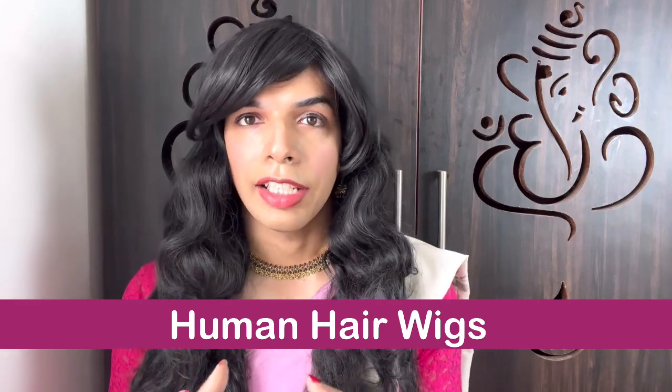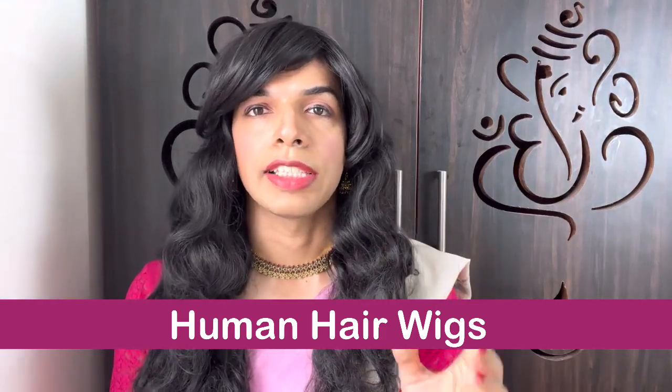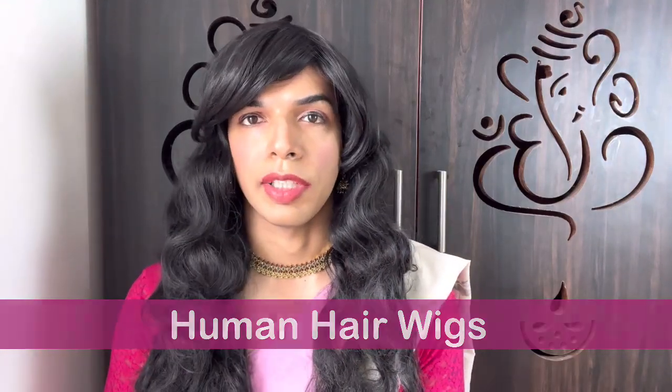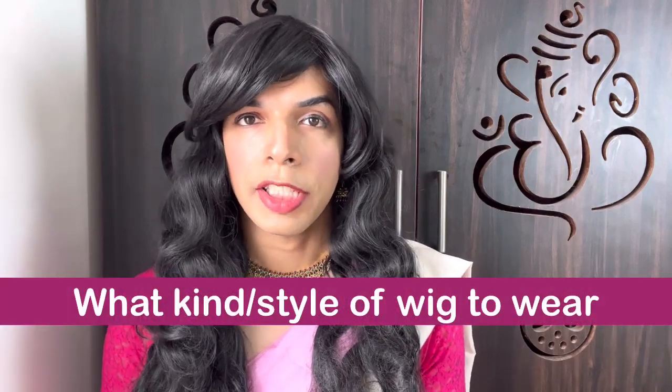So what is your style? What kind of wigs should you be going for? These are the pointers to remember when comparing synthetic with human hair wigs. Now, once you've decided whether you want synthetic or human hair wigs, the next thing to think about is the shape of your face. The shape of your face can help you pick the right style of wig. Let's understand the different face shapes and what wig goes well with each.